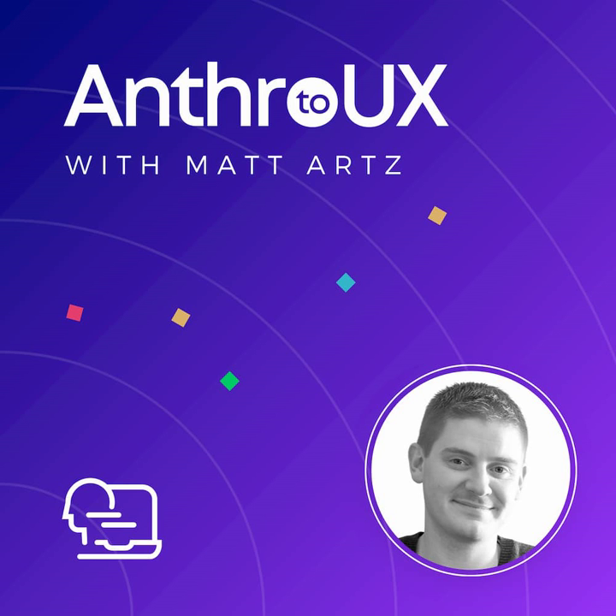Hi everybody, welcome back. I'm Matt Arts of Anthro2UX. I'm here today with Matt Bernius, and Matt is a principal user researcher for the product Clear My Record at Code for America. Thank you for coming on today. I know you've done a lot in the industry to help raise awareness of UX as a whole and really help a lot of people transition into UX. I've looked at one of your presentations on portfolios in the past, so thanks for everything you're doing and thanks for being here.